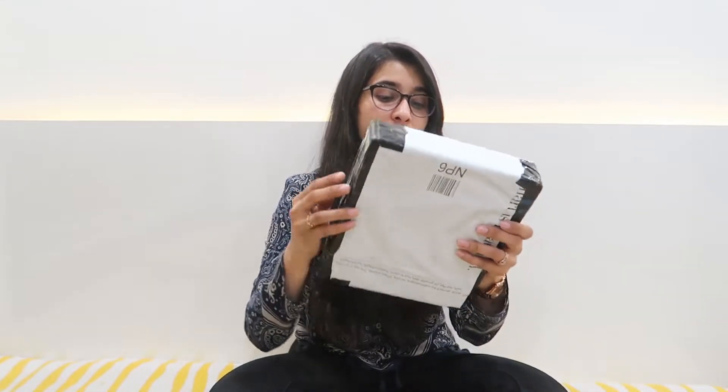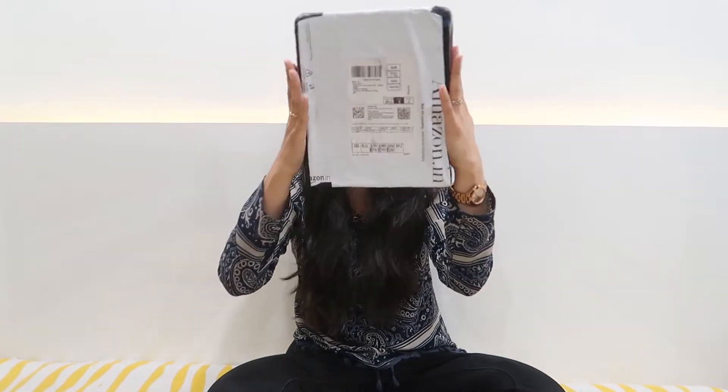Hello friends, how are you? It's Shilpa here and today's video is basically an unboxing video. I just ordered this from Amazon and we will be doing the unboxing today, so let's do it.